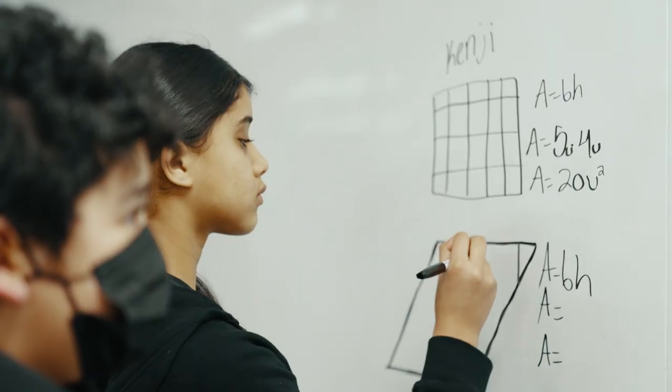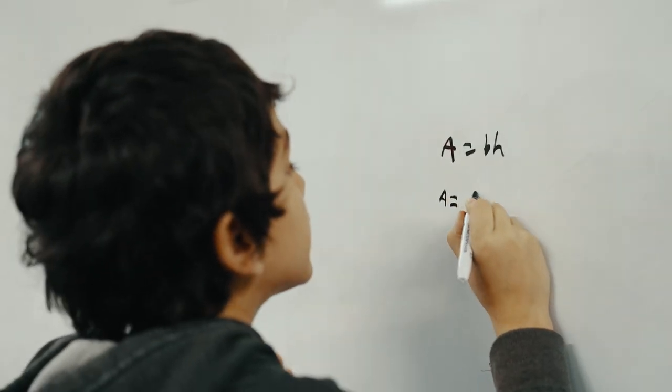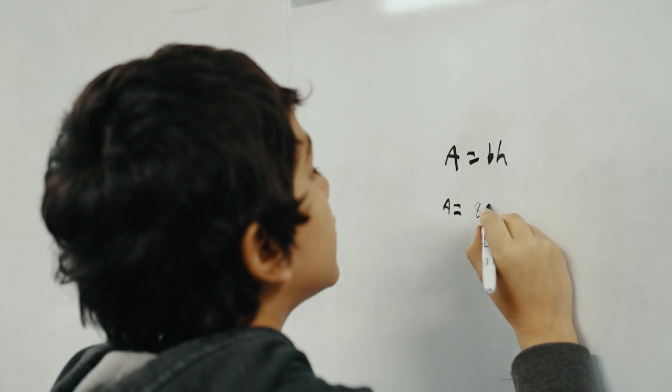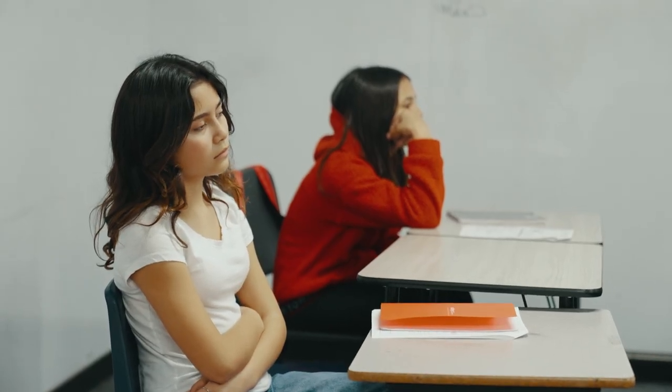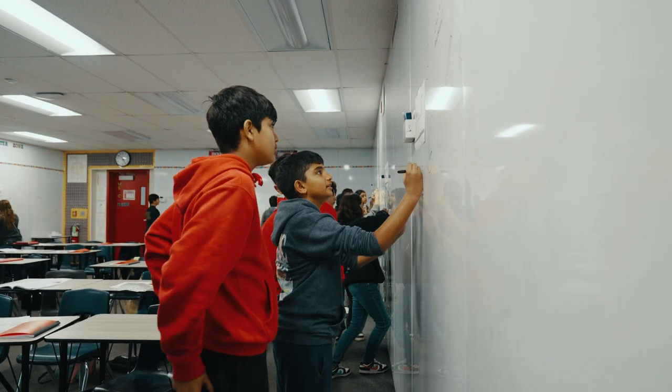They also get to go seek help around the room, so if their group is stuck they get to go find a group that can help them — and just by looking at others' work, which is a math practice standard too, analyzing others' work.